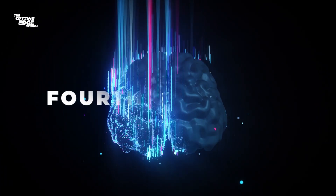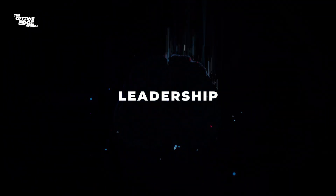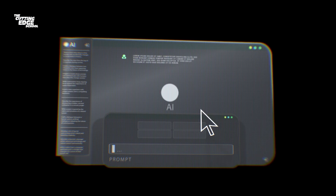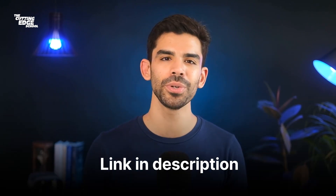Your fourth core area is leadership. As Jensen Huang said, every IT department will soon act like an HR department. The ability to guide, prompt, and lead people and AI agents towards the right problems at the right time is going to be a huge leverage. Let me know in the comments if you've tried Grok yet. I'll share their official documentation in the description. Hope you're taking care of your mind and body — this is your host Ansh Mehra, signing out.